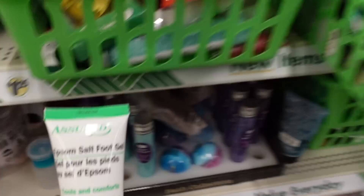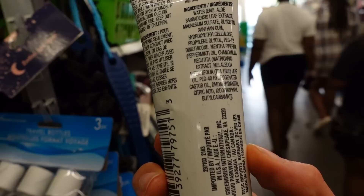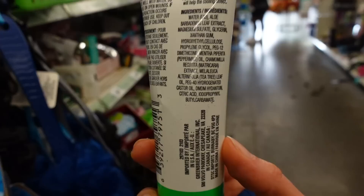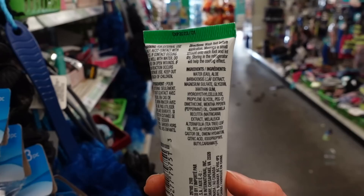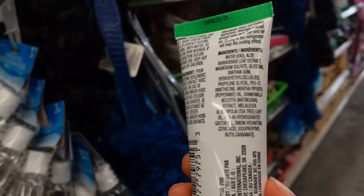Assured Epsom Salt Foot Gel — 'cools, comforts, soaking alternative, easy application.' Easy for who? Some people have trouble reaching their feet. It has peppermint oil and tea tree leaf oil — tea tree does have antifungal properties, and you're less likely to develop problems with it on the thick skin of the soles of your feet, but it's still a potential allergen. Dimethicone is good for reducing water loss, castor oil is an emollient, and DMDM hydantoin and iodopropynyl butylcarbamate are preservatives.